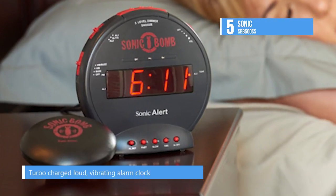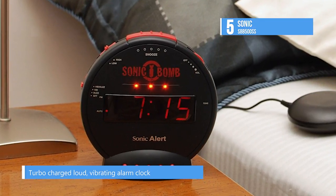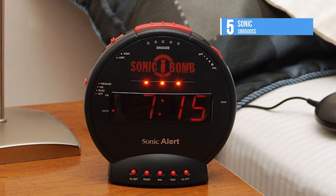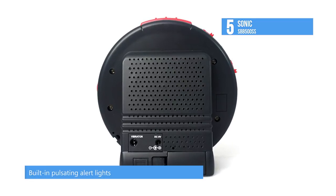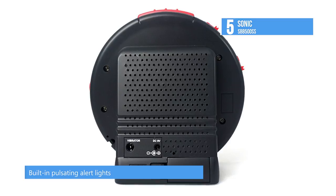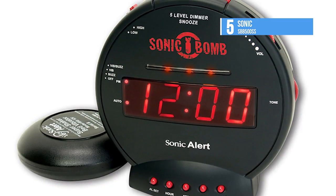At 113 dB, this dual alarm is sure to rattle your windows and force your eyes open. And if that doesn't get you on your feet, the pulsating alert lights and super shaker bed vibrating unit will. However, if the roommates need a little more shut eye, switch off the buzzers to wake with the powerful bed shaker and let the roommates crash just a bit longer.